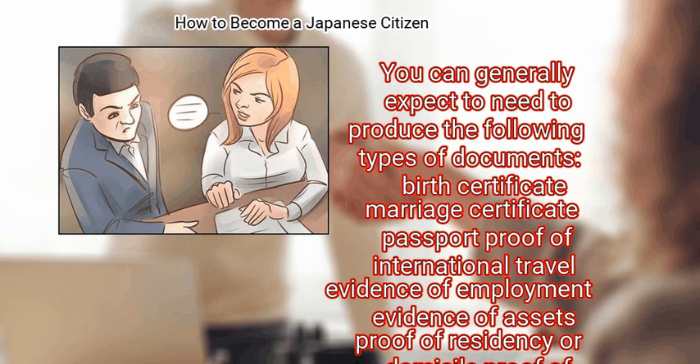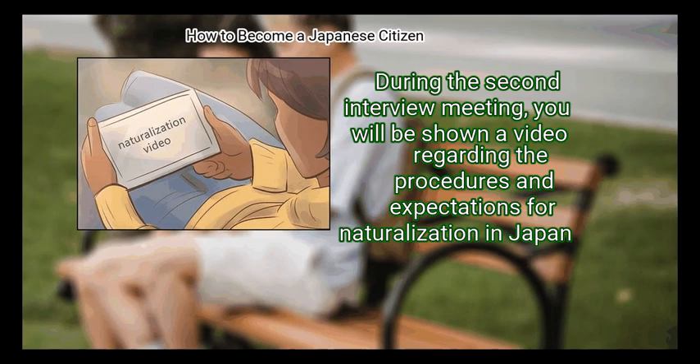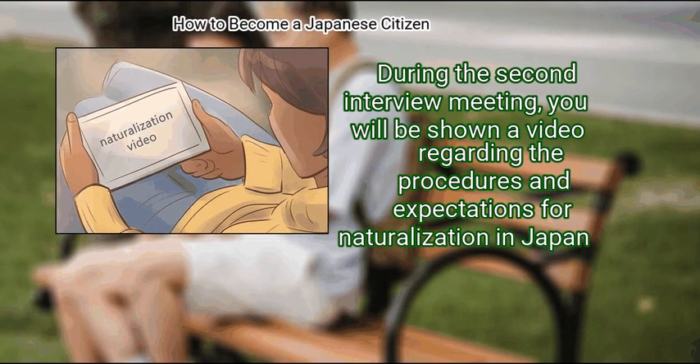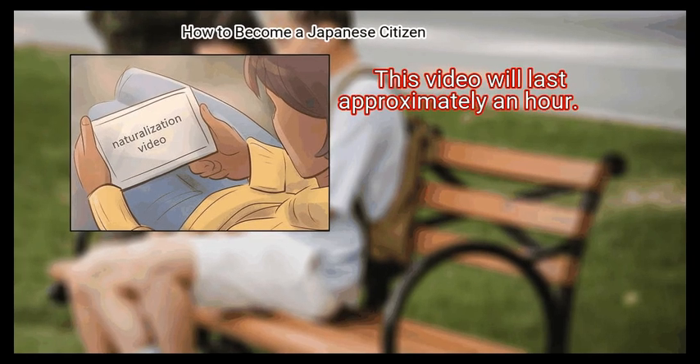Required documents typically include: Birth Certificate, Marriage Certificate, Passport, Proof of International Travel, Evidence of Employment, Evidence of Assets, Proof of Residency or Domicile, Proof of Education including Transcripts and Diplomas, Proof of Physical and Mental Condition, and Evidence of Criminal History. Step 8: Watch a Naturalization Video. During the second interview meeting, you will be shown a video regarding the procedures and expectations for naturalization in Japan. This video will last approximately an hour.